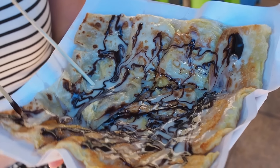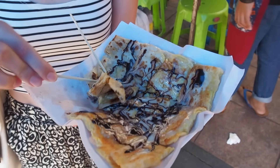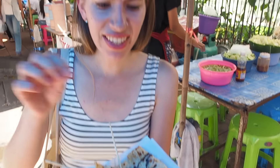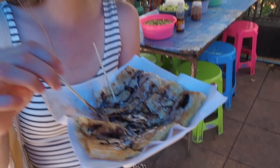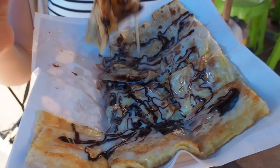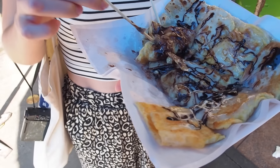We finally stumbled upon a stand making roti and got a banana, egg, condensed milk, and chocolate version — my favorite. It looks so good, it has got it all. Freshly made. We love Thai banana pancakes — this is quintessential Thai street food. It is so sweet. I'm really loving it. Can you see all of that? We've really had a sweet tooth today.